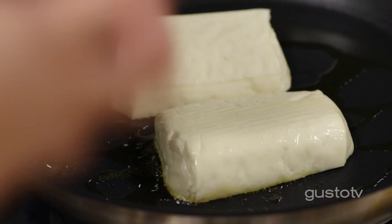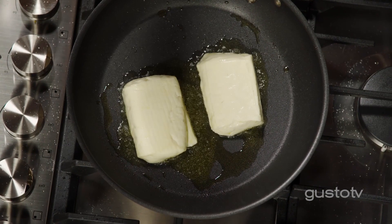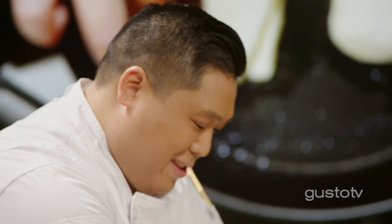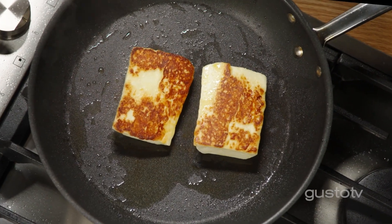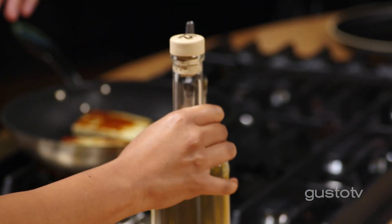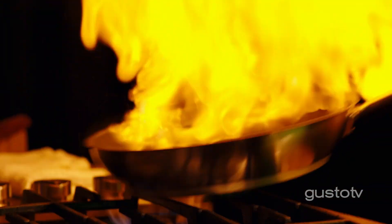I'm searing the halloumi to get some caramelization and a golden brown crust. What I love about the halloumi is that it'll soften but it won't melt. Check out this colour! This is ouzo — high-proof alcohol with a licorice smell. I've been to thousands of Greek restaurants and I've always wanted to get the chance to do this. Opa! Opa!